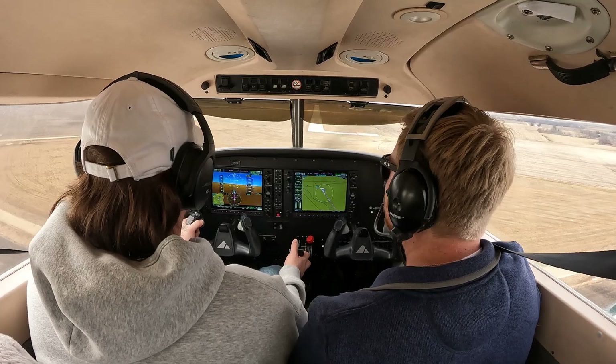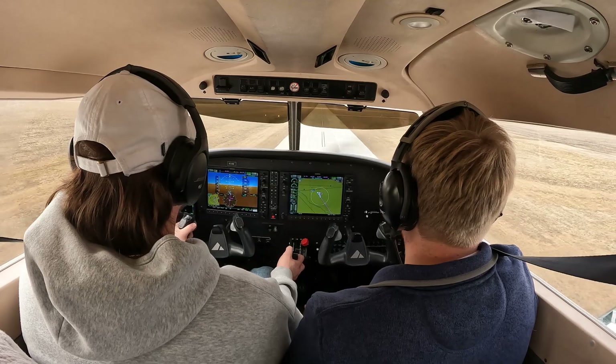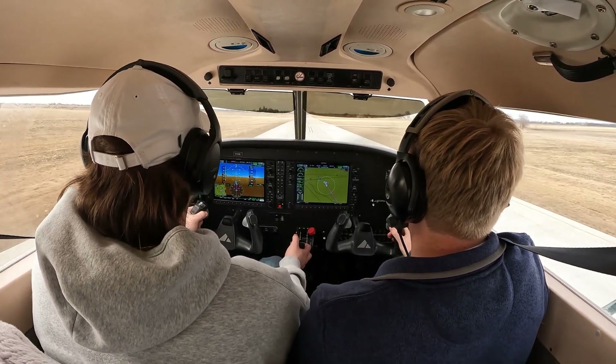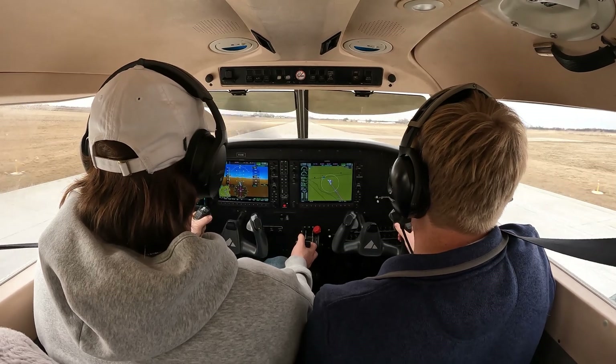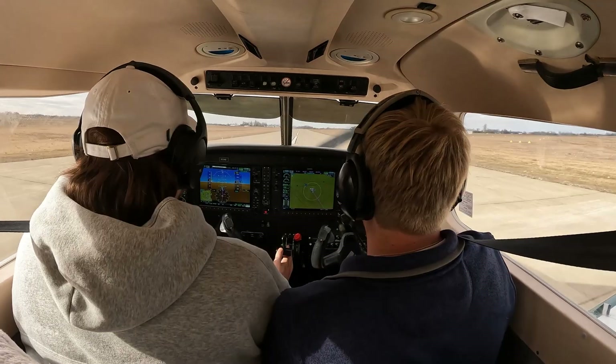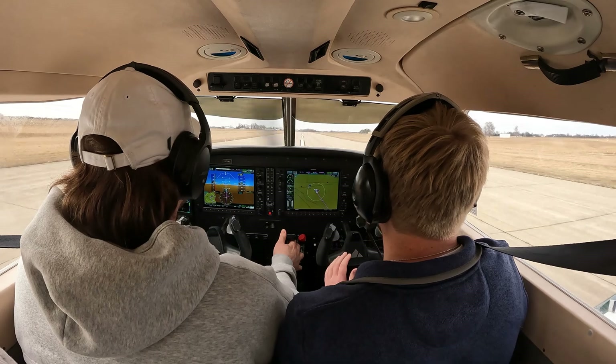Keep that descent coming. There you go, getting a little off to the left. So over the threshold, start to pull that out — power idle by our aiming point. Level the airplane off. Wait until you start to feel the sink. Pull up just a hair. Power idle. Keep that center line. Full power. Maintain that center line. Very good.